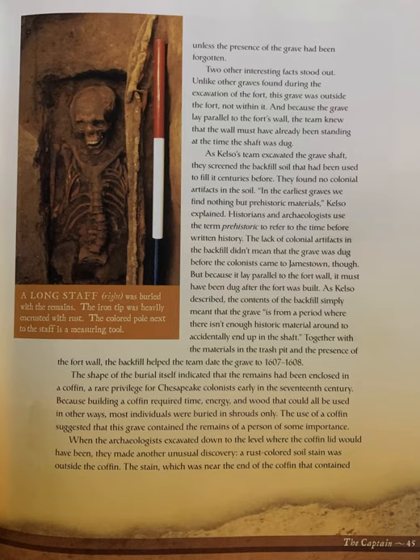As Kelso's team excavated the grave shaft, they screened the backfilled soil that had been used to fill it for centuries before. They found no colonial artifacts in the soil. "In the earliest graves we find nothing but prehistoric materials," Kelso explains. Historians and archaeologists use the term prehistoric to refer to the time before written history. The lack of colonial artifacts in the backfill didn't mean that the grave was dug before the colonists came to Jamestown, though.